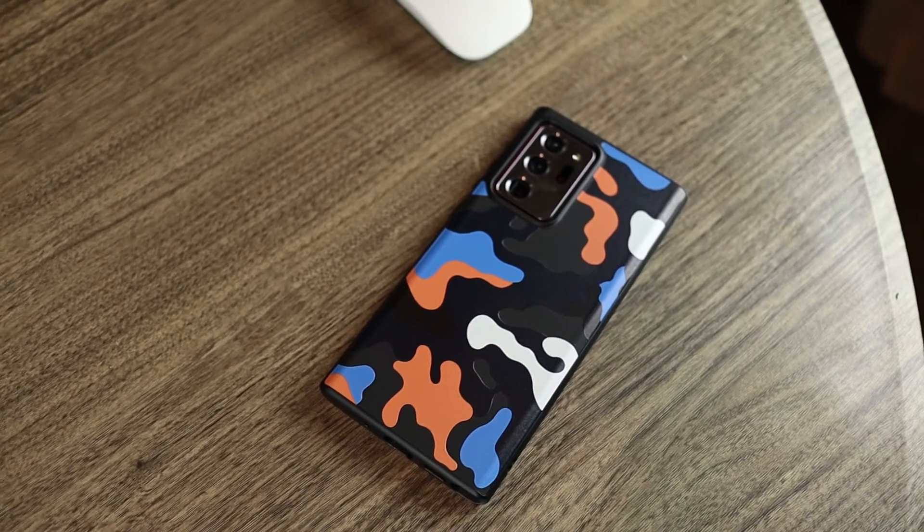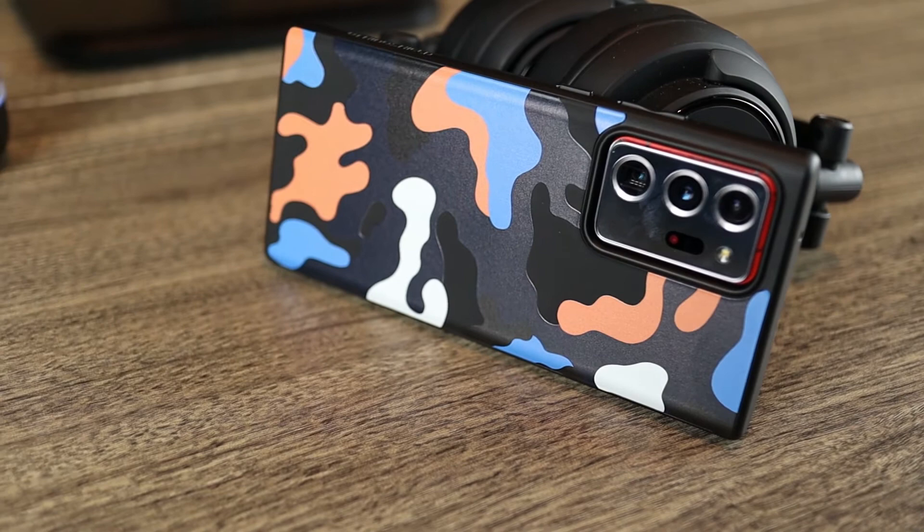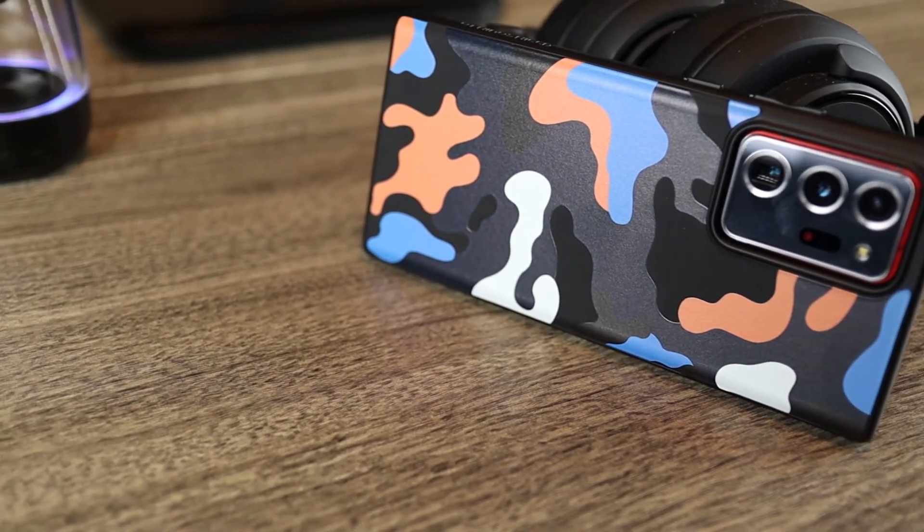When I'm not rocking my phone naked, I'll be protected with this case — well, until I run across something else that catches my eye.